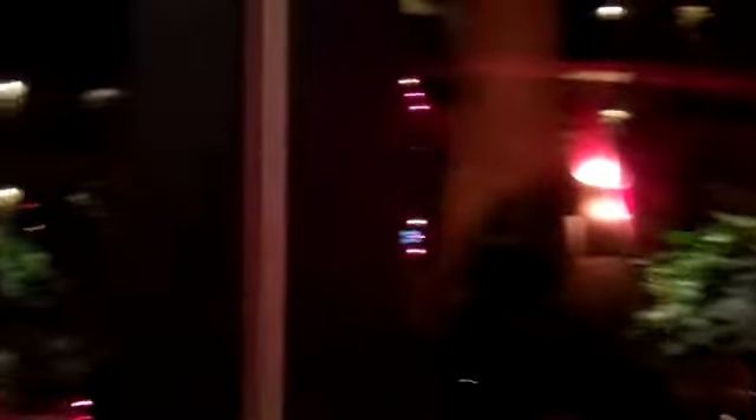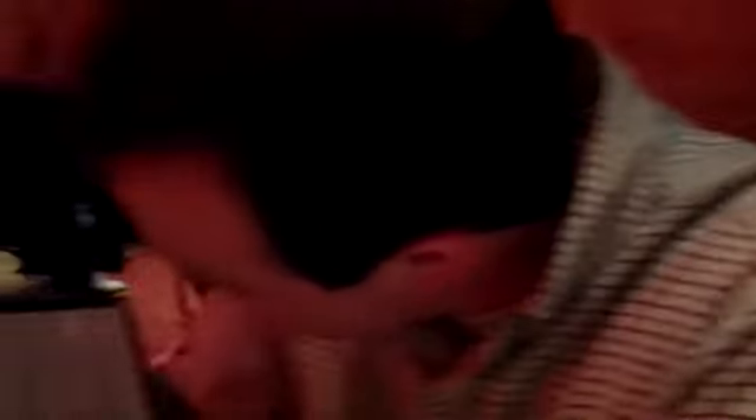We're at the Iron Cactus — our last dinner in San Antonio for this time, on the Riverwalk. We'll give you a panoramic view. This is the inside of the restaurant. This is the outside, right on the Riverwalk.